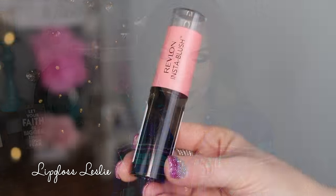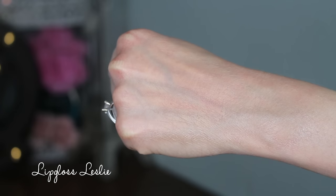This is the Revlon Instablush in the shade 300 Rose Gold Kiss. I was so sad about this — it really just doesn't show up at all. It does have a creamy texture and it wasn't super hard to blend, but I blended it and I couldn't see it. It doesn't have a lot of pigmentation to begin with, and when you blend it even just a little bit, it goes nowhere. So I think this is the lightest one, and maybe the darker ones would be better, but I'm really not impressed with this.